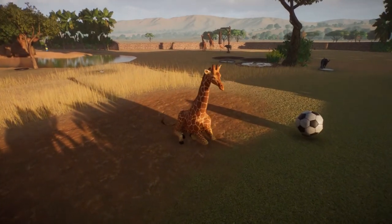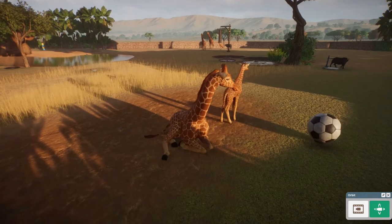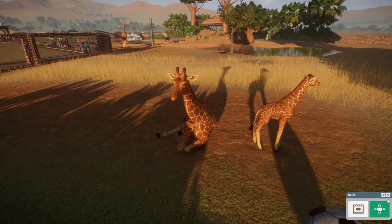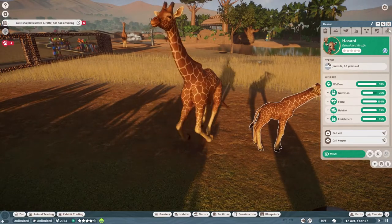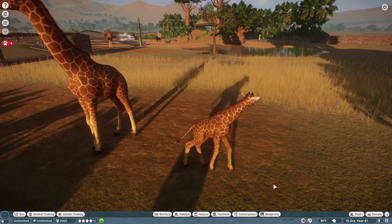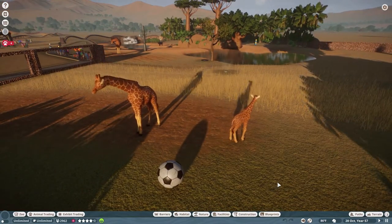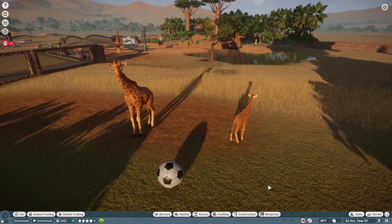There she goes — and there we have it, a new little one. Hasani is a male. Getting his legs going right away, which is very important for giraffes — they have to get up on their feet.